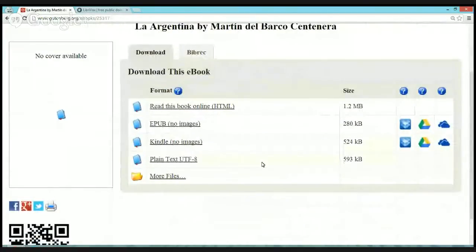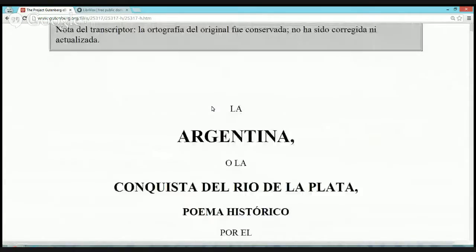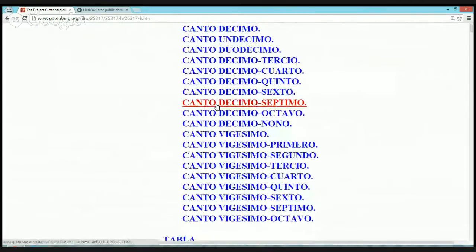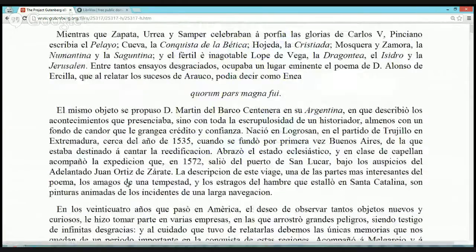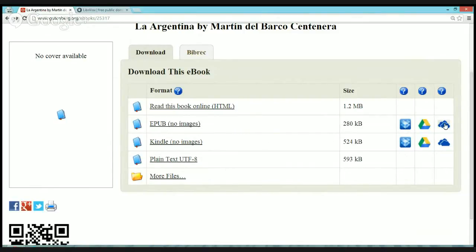Click on it and you'll have a few options to read it. You can read it right from your browser — just the HTML version — you click on it and read right from there. It usually has hyperlinks so you can jump from one chapter to another. Or you have options to download different formats, even directly to your Dropbox, your Drive, or your OneDrive — that's the Microsoft name.